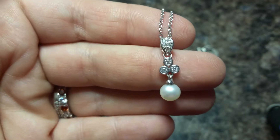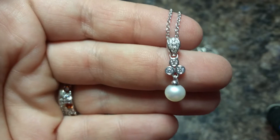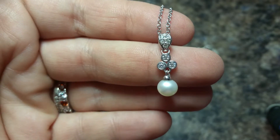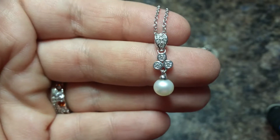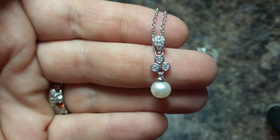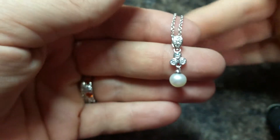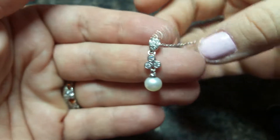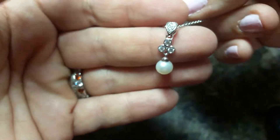This is an Amazon collection pendant style necklace. It is cubic zirconia with a freshwater pearl. The metal is platinum plated sterling silver. This necklace is under $20 currently, which seems like a really good price for this.